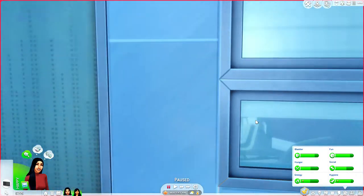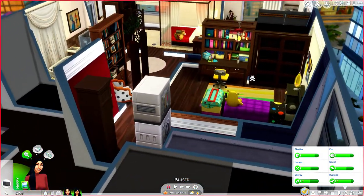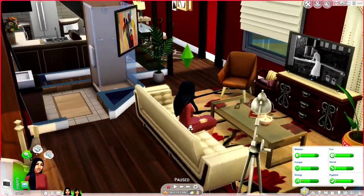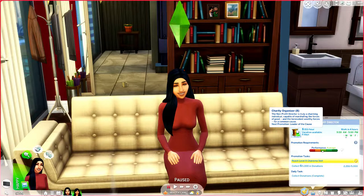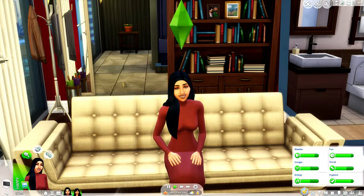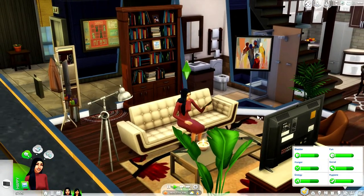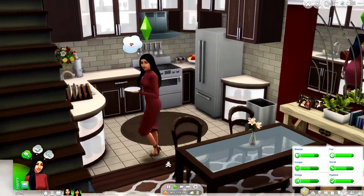Madeline lives in San Myshuno. I did a speed build on this apartment. We do have a child now - I'll introduce her in a second. Madeline is a non-profit director, at level 8 of the politics career. One of her goals is to master the politics career. It didn't specify in the rules whether you do the non-profit route or the world leader route, and I just could not see her being like a president.